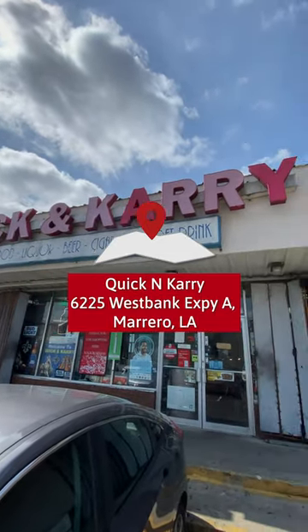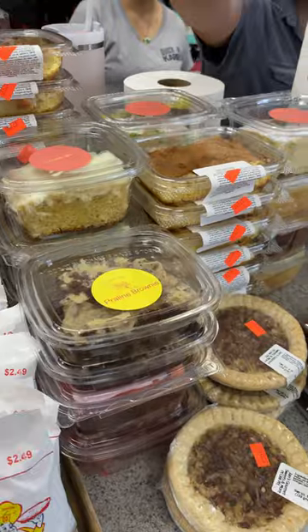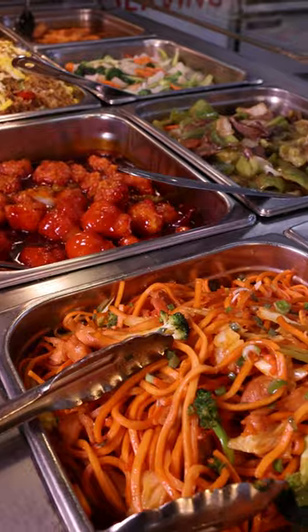Did you know that this corner store sells lunch plates? For years, I've passed up Quicken Carry thinking that it was just a convenience store. However, now that I got put on, it's time to put y'all on the pick four plate.